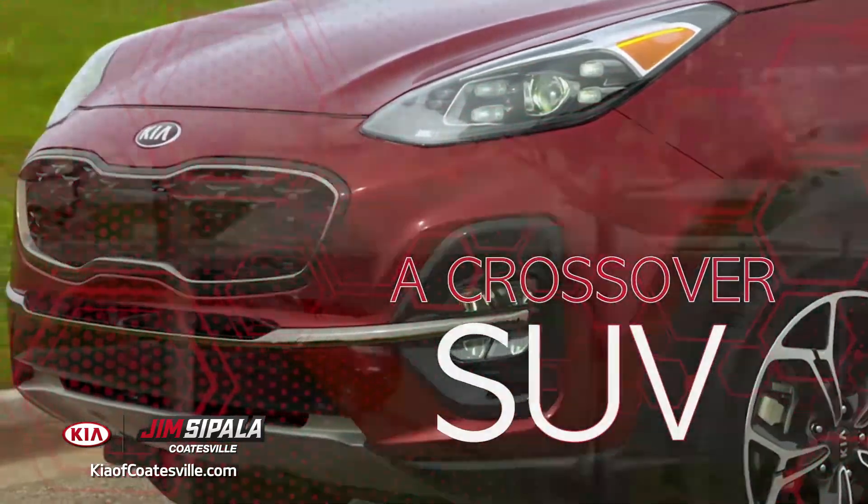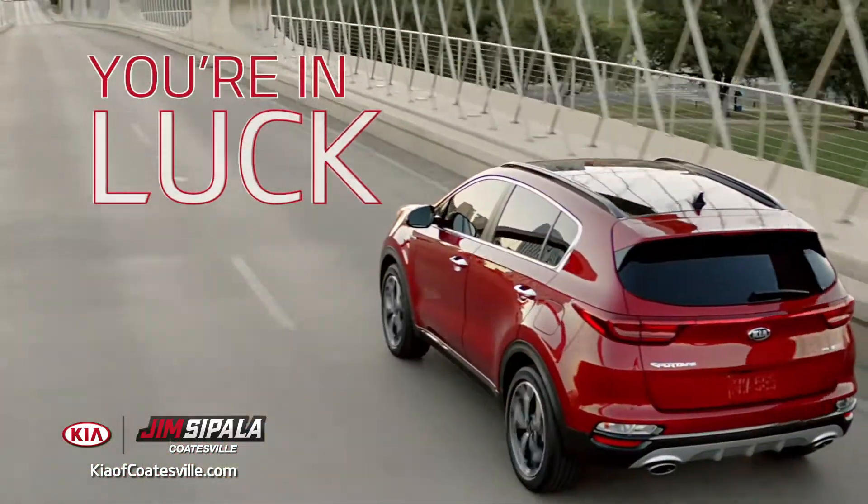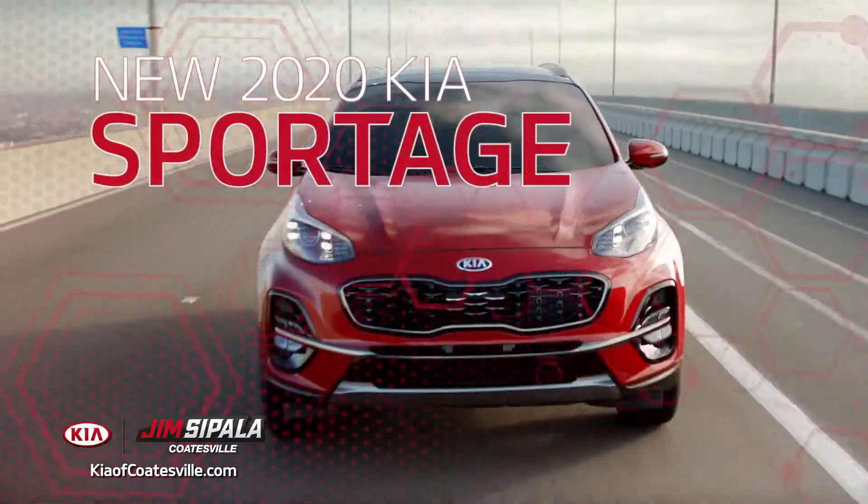In search of a crossover SUV that outperforms the competition? You're in luck! The new 2020 Kia Sportage is here.